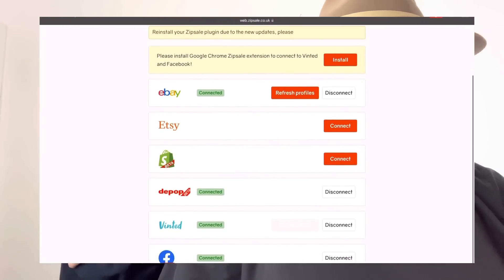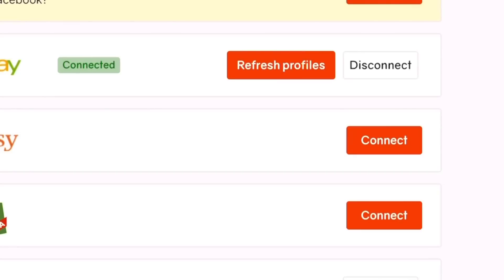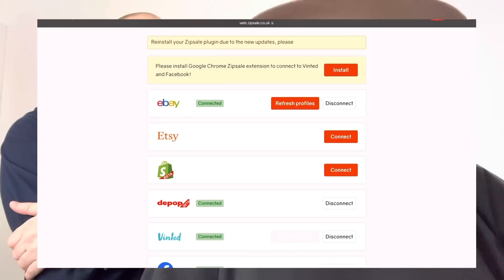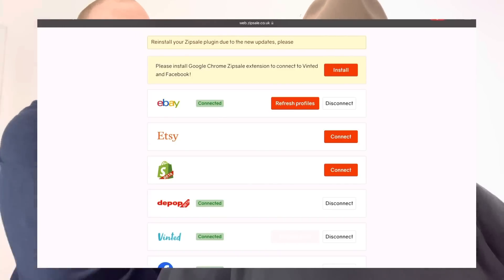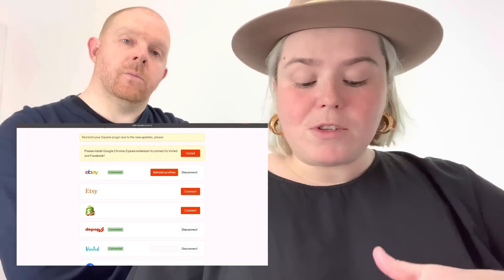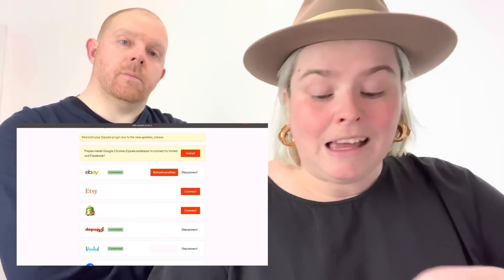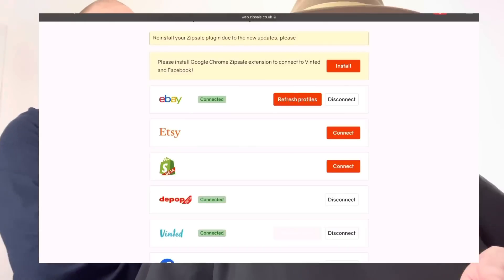To connect a marketplace, you literally just click 'Connect' next to it — as you can see with the orange buttons next to Etsy and Shopify — log in as you would on the website or app, enter your email and password, and that's it. If you want to change them at any time, you just disconnect and log into a different account. Super simple.